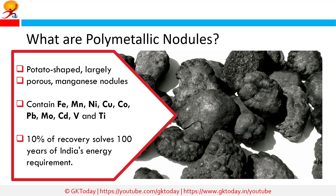What are polymetallic nodules? Polymetallic nodules, also known as manganese nodules, are potato-shaped, largely porous nodules formed under the sea, found in abundance carpeting the seafloor of the world's oceans in the deep sea. Besides manganese and iron, they contain nickel, copper, cobalt, lead, molybdenum, cadmium, vanadium, and titanium, of which nickel, cobalt, and copper are considered to be of economic and strategic importance. It is said that 10 percent recovery of that large reserve can meet India's energy requirements for the next 100 years, with an estimated 380 million metric tons available at the bottom of the seas in the Central Indian Ocean.